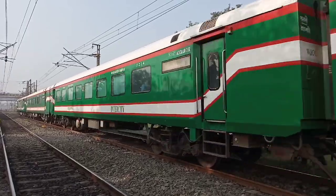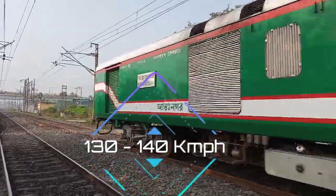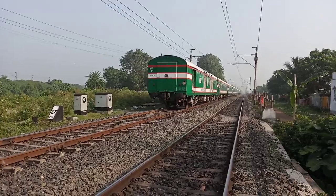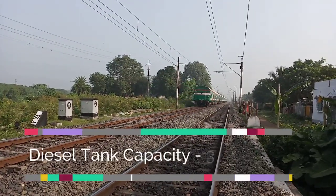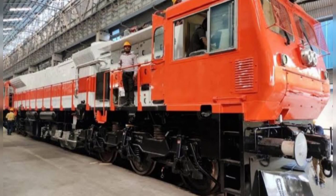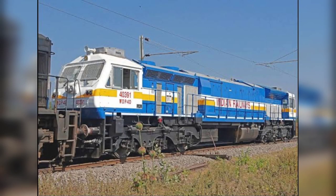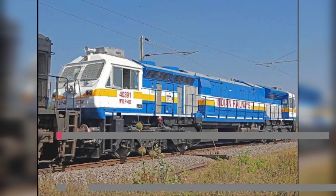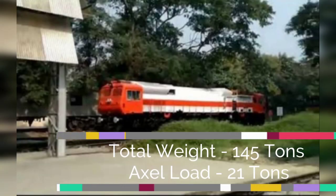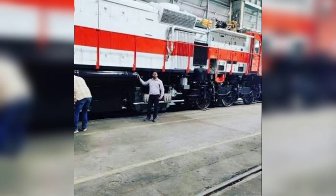Its maximum speed is 130 to 140 km per hour. Its diesel tank capacity has been reduced to 3000 liters from 6000 liters as in the WDP 4D, in order to reduce the loco weight. Since it has electric traction capability, 3000 liters of diesel is enough. Its total weight is 145 tons. It is currently under testing at DLW Varanasi and the date when it will be flagged off has not yet been declared.